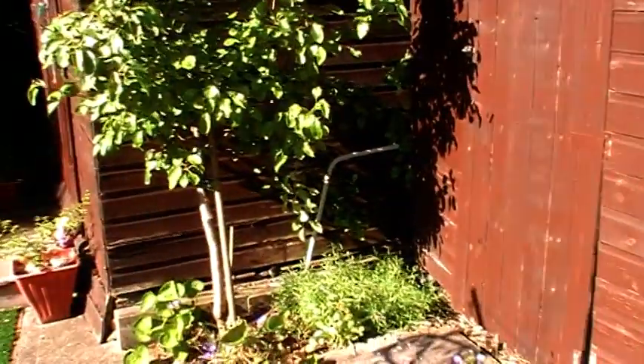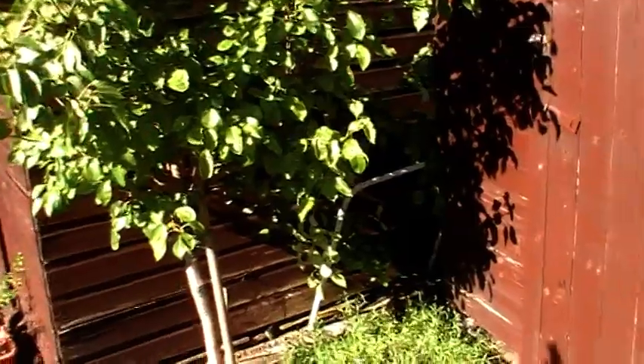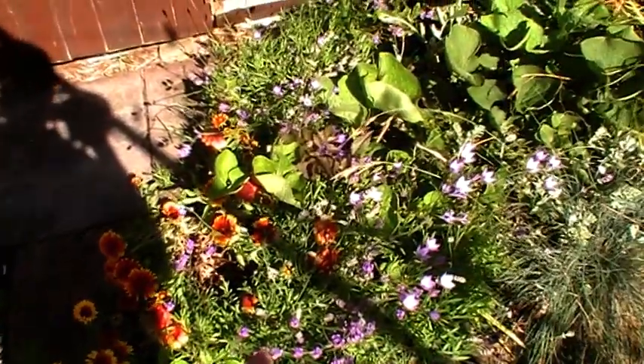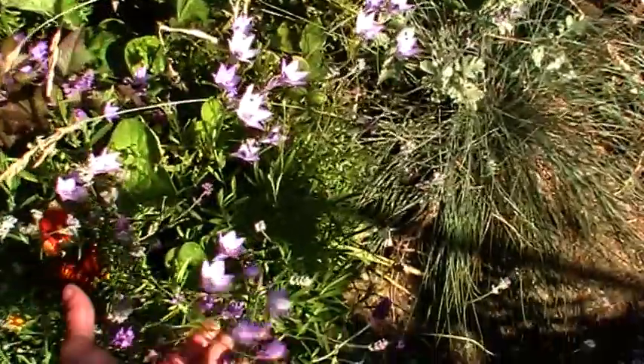If you look around my garden, there's still some nice colour coming along. The gladias are looking great down there. I can't remember the name of this one — I did put it in years ago and it's looking nice.